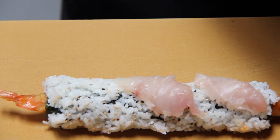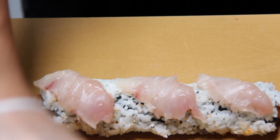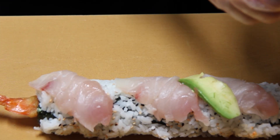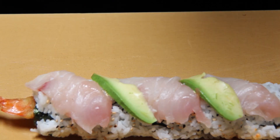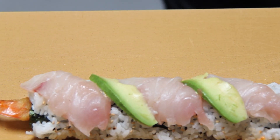On top, he's got some fresh yellowtail sashimi and avocado. We use the makisu to give the roll its shape.